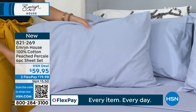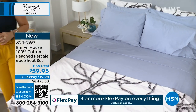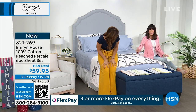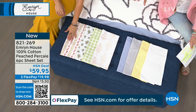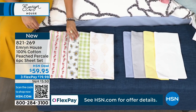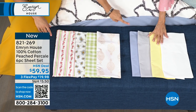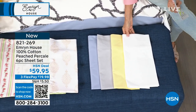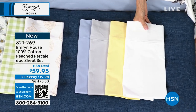We have all sizes — twin, twin XL, full, queen, king, California king — all the same price. On twin and twin XL you get two pillowcases; all the rest you get four. We start with pure white — crisp, clean. Something about a white sheet makes you feel like you're in a spa. Love the soft yellow — these are all muted colors. We're really trying to evoke a sense of serenity and peace.